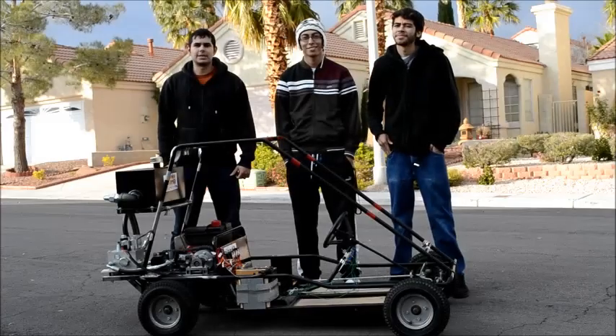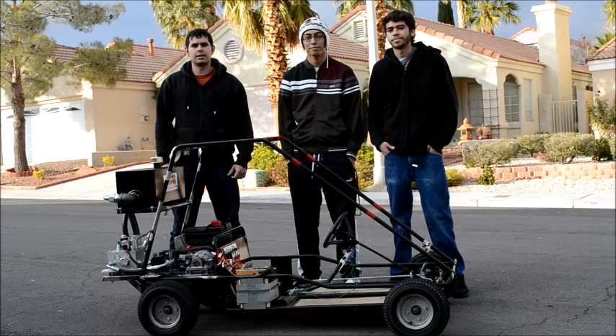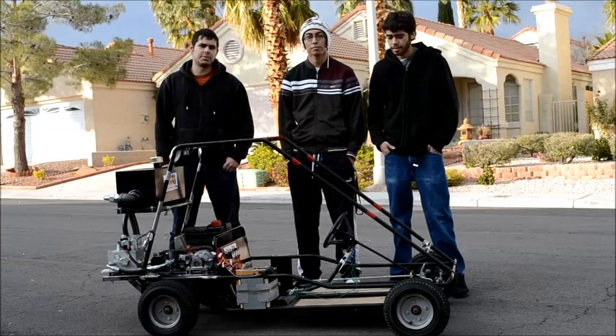We performed testing which simulated city stop-and-go driving conditions, and the results we got were a 14-mile-per-gallon increase for the go-kart, which is 20%. Since then, the system has improved and we will perform further testing.